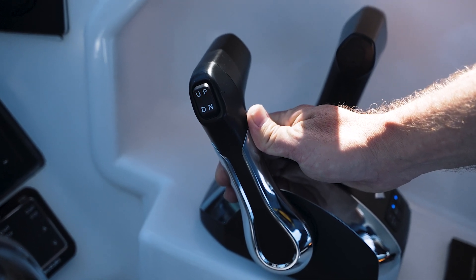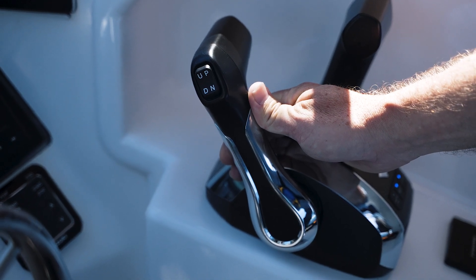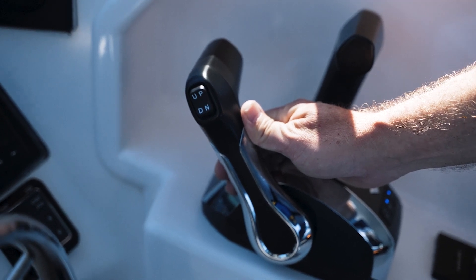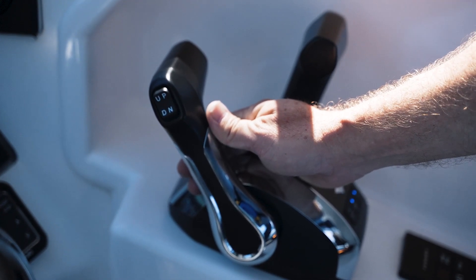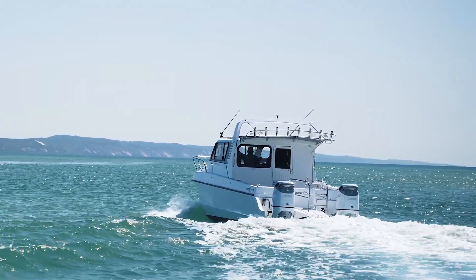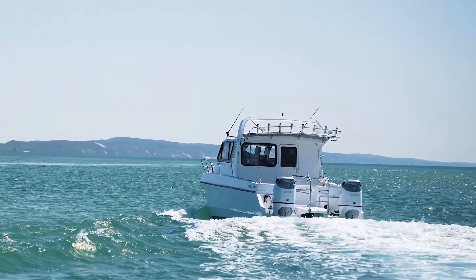Now to change the speed, all we do is come back to the throttle here in single lever mode, adjust to the speed that you wish to travel at and the pilot will automatically lock in at that speed. For those of you travelling a lot in restricted speed zones the speed control feature can be a really handy tool.